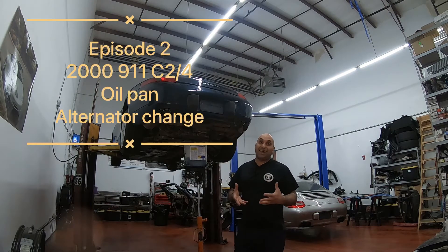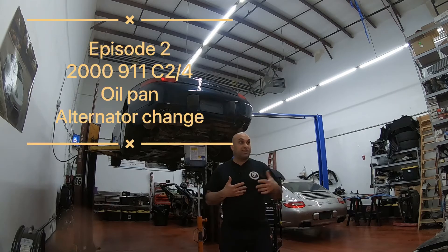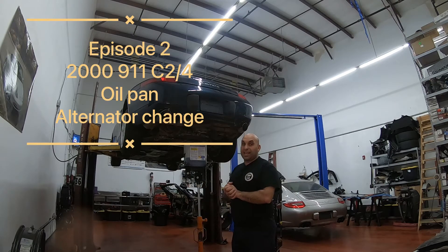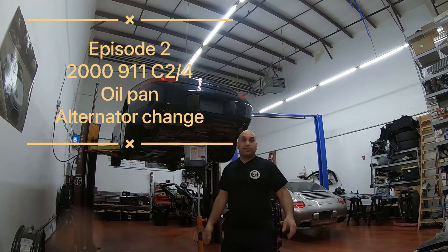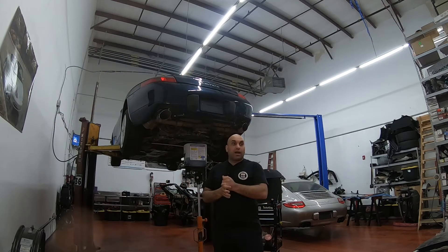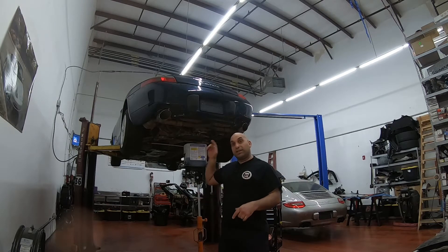Welcome back to That Li Garage, where we specialize in Porsches and Subarus, boxer engines, and any other exotic cars. We're working on this beautiful Carrera 4, year 2000. We got it in last episode — this is episode number two on this build.